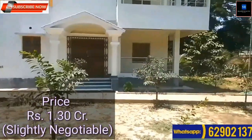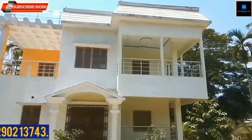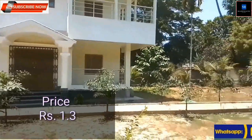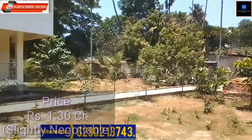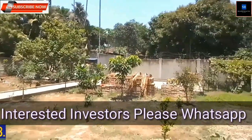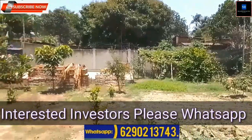Price: rupees 1 crore 30 lakhs, slightly negotiable. Interested investors, please WhatsApp.